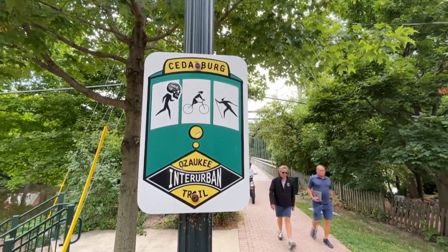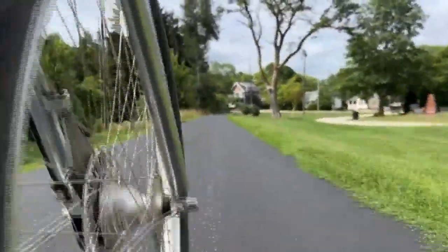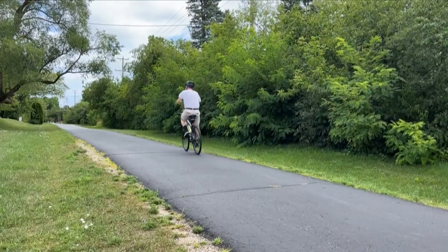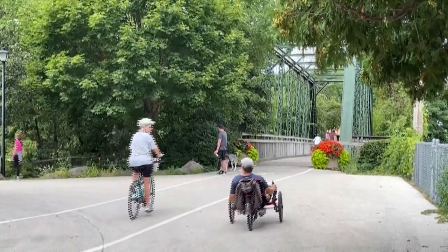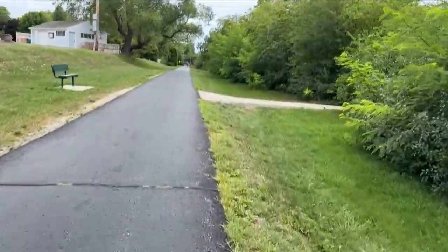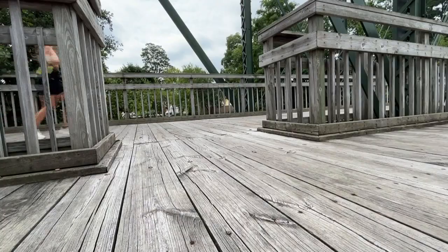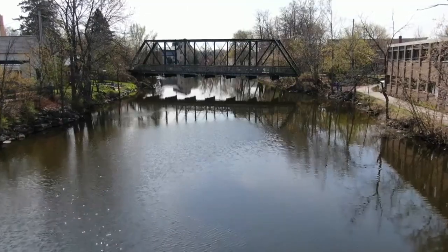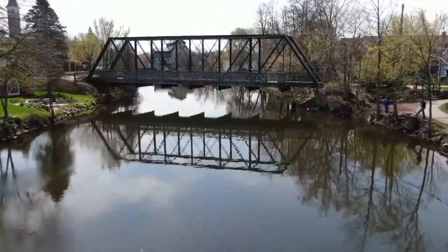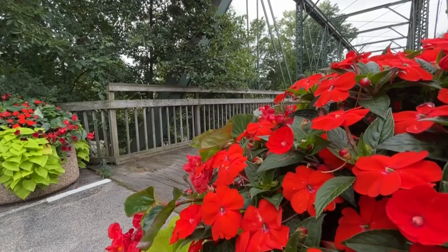In Ozaukee County it's 30 miles, but you can actually connect up to the trail in Milwaukee County — it's part of their Oak Leaf Trail system — and you can also connect on the northern end in Sheboygan County. The nice thing about the Interurban Trail is it is paved, so all 30 miles are paved. We get groups of inline skaters, bikers, hikers, dog walkers — anything you can imagine. Here on the bridge we even get people fishing off the side of the trail. The trail is also known as the Great Wisconsin Birding and Nature Trail, so there's a lot of places to enjoy nature.